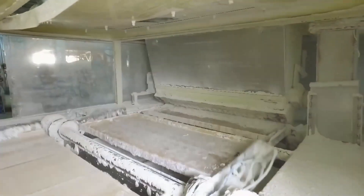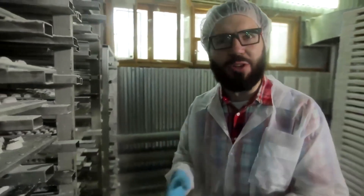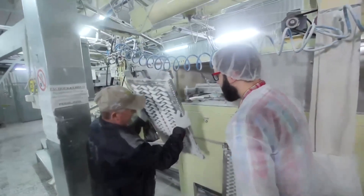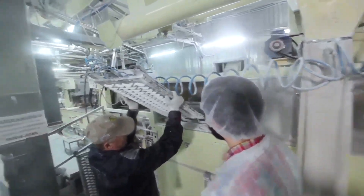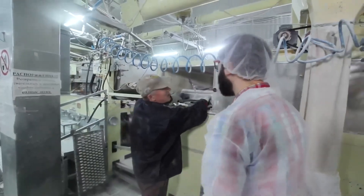This process can take a few hours, and once they're fully set, the gummies are gently removed from the molds. They might look like a big gummy blob at this stage, but don't worry — we're not done yet. To prevent the gummy bears from sticking together, they're coated with a light dusting of cornstarch or a similar material. This helps them keep their individual shapes and remain soft and chewy.